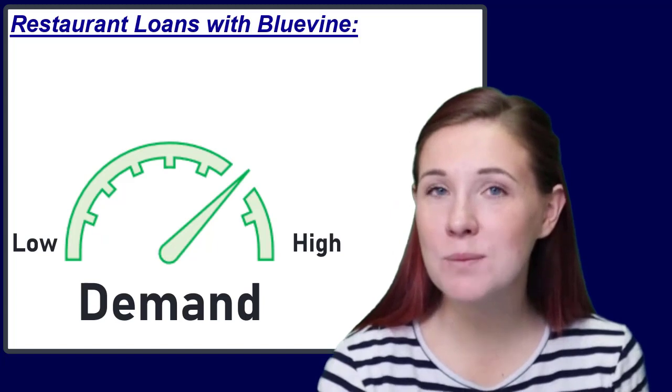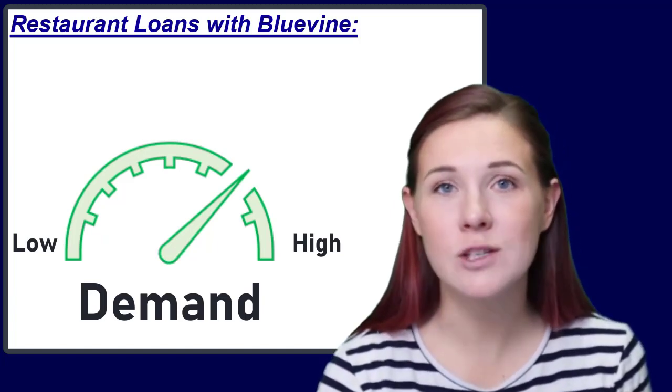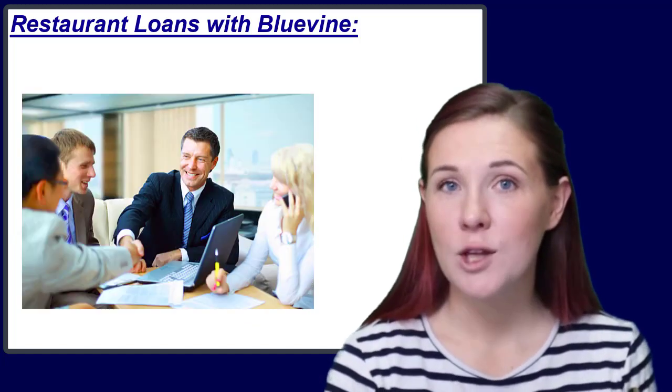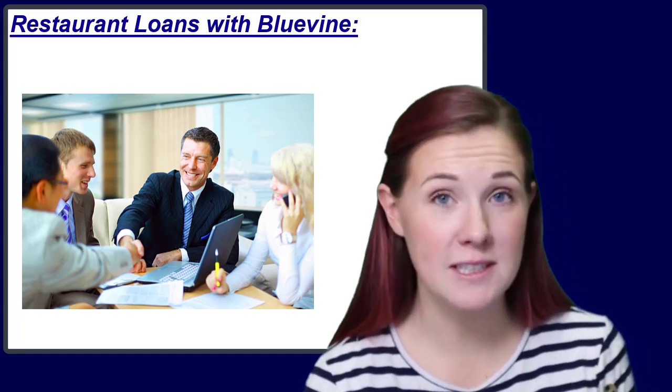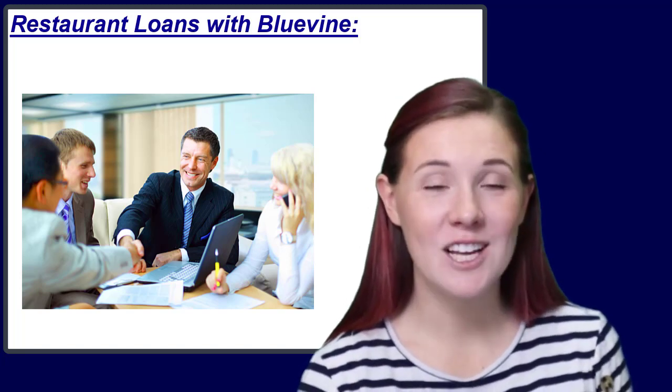However, if customer demand is high, you need to be ready to go and purchase new inventory as quickly as possible. To increase your production in an efficient manner, you may need to have funding already available by the time you go to purchase that new inventory. For situations that need readily available funding, a restaurant business should consider working with BlueVine.